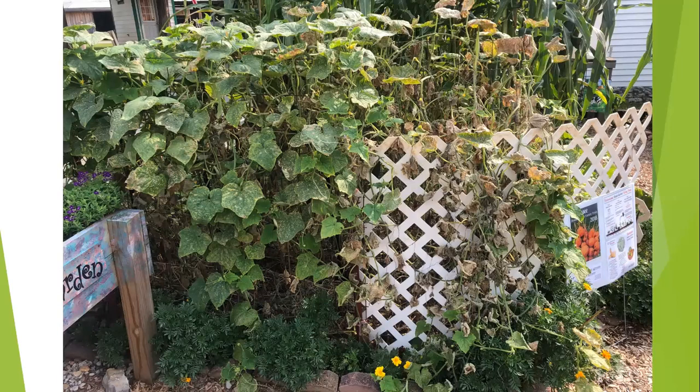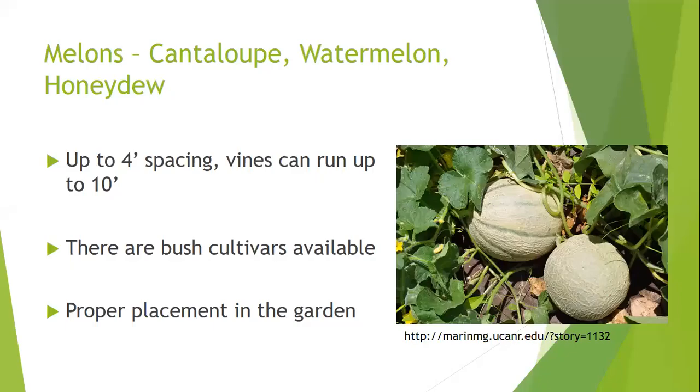Also look at disease resistance when selecting cucumber varieties. The main disease cucumbers face now is downy mildew, which blows up from the south with storms and can quickly decimate an entire crop. Newer varieties with downy mildew resistance will look dramatically healthier compared to susceptible varieties side by side.